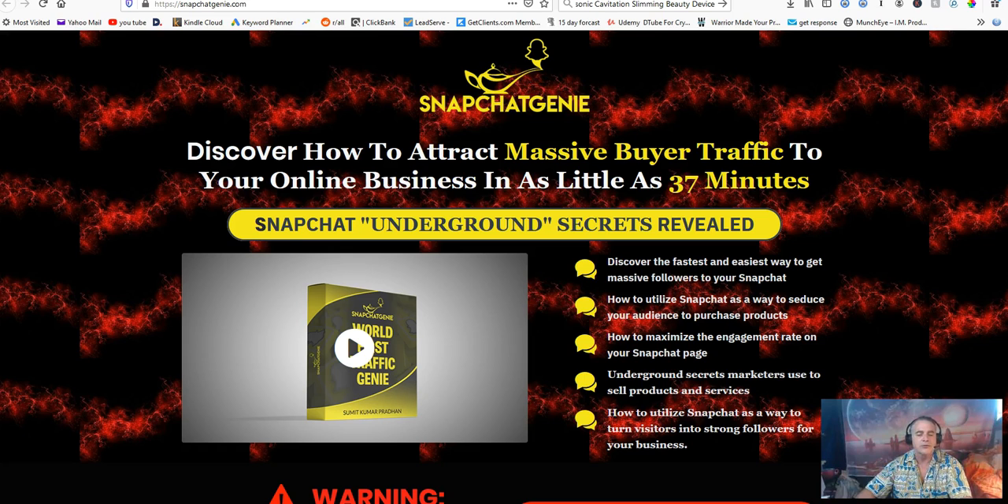Snapchat Genie is a product to help you promote your business on Snapchat. You will get a guide, step-by-step video tutorials, live training, Snapchat marketing tricks and more. This is for affiliate marketers, CPA marketers, product owners, nonprofits, ecommerce sellers, and bloggers — anyone looking to get traffic on the internet.